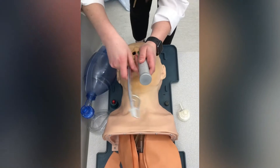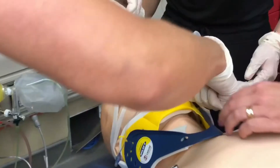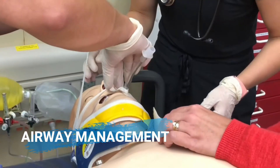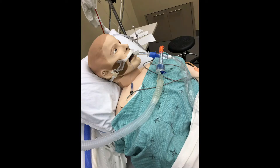Intubation is the process of putting an artificial airway through the nasal or oral passage. It is then secured with either tape or a tube holder. Hand ventilation can be performed to support the patient.